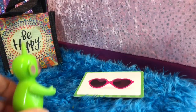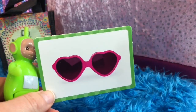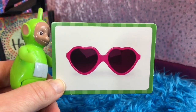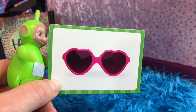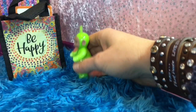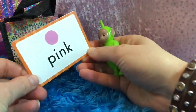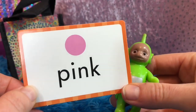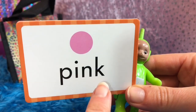Dipsy finds a picture of sunglasses. They are in the shape of hearts. Dipsy knows it's important to wear sunglasses outside to protect our eyes from UV rays, and a hat helps too. What color are the sunglasses? They are the color pink. And this is how you spell pink: P-I-N-K.